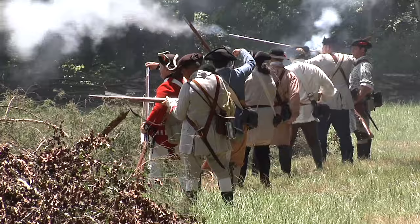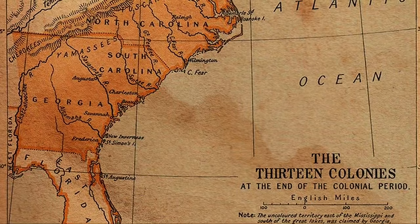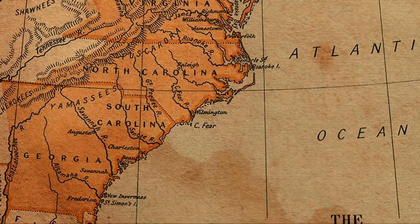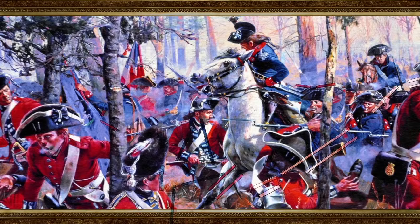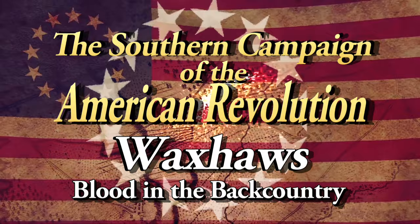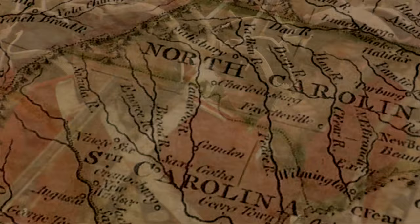Four years later, the American Revolution was deadlocked. In the North, battles were won and lost with little effect. General Henry Clinton and the British High Command decided what they needed was a Southern strategy. The British decided to bring the war to the South for a couple of reasons. One was political, going on back home — they hadn't really won any major victories. The other reason was they thought that there were a lot of loyalists here in the South, particularly in the two Carolinas.